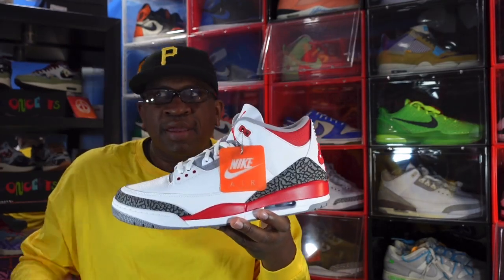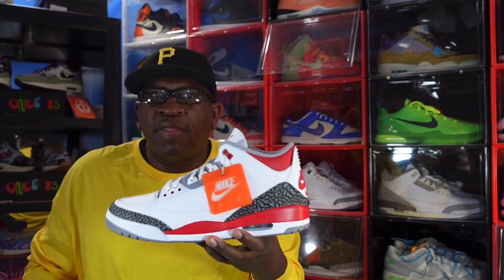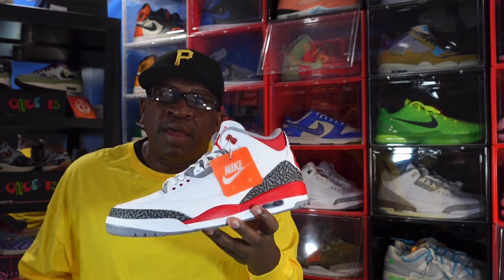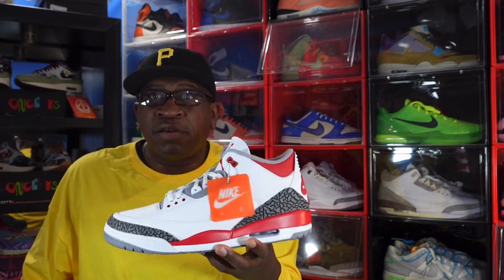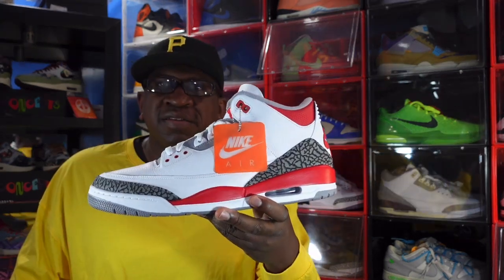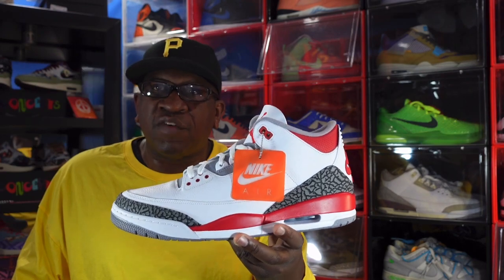It comes with the hang tag — gotta get the OGs in the collection. In 1988 I wasn't able to get these when they first came out — I wouldn't have been able to fit them anyway, and about 10 years later I had a drastic change in my sneaker size, but that's a story for another time. This is the number 7 sneaker: the Air Jordan Retro 3.5 'Fire Red.'